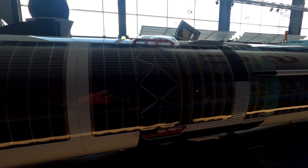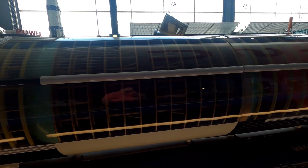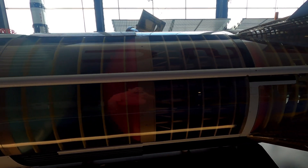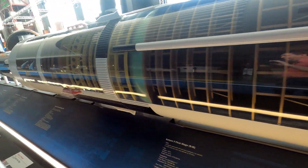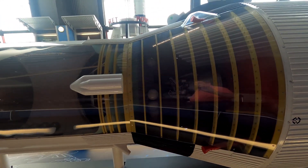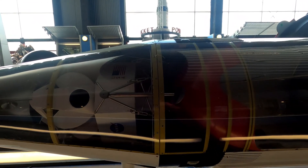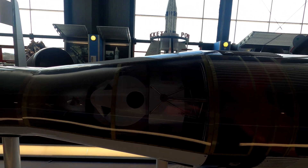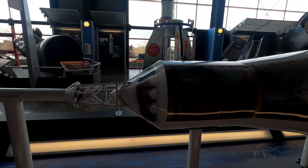This is a cutaway showing what's actually inside and how everything fits together. It's amazing. So you can see in this last section the last thrust stage, and above that was actually the lunar lander, and above that would be the command module.